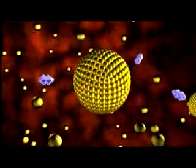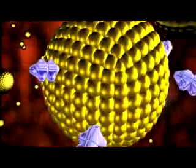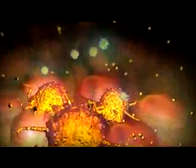By binding the gold nanoparticles to an antibody for EGFR, named anti-EGFR, the nanoparticles target and attach.